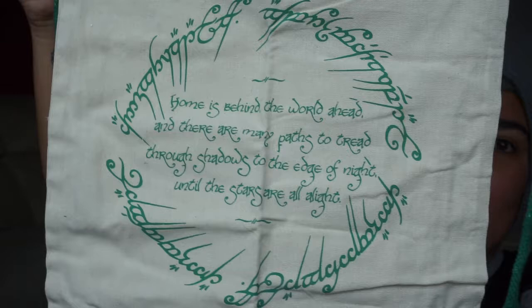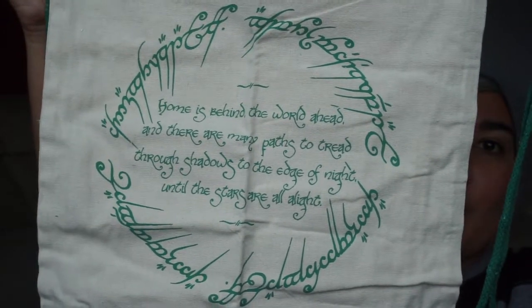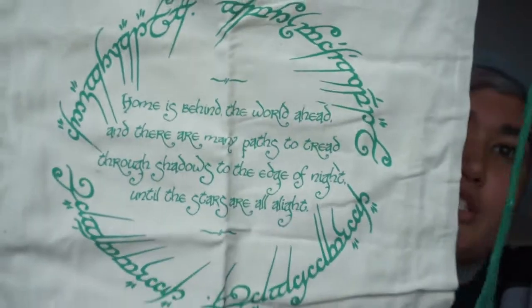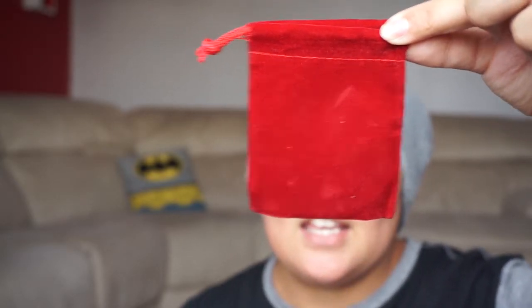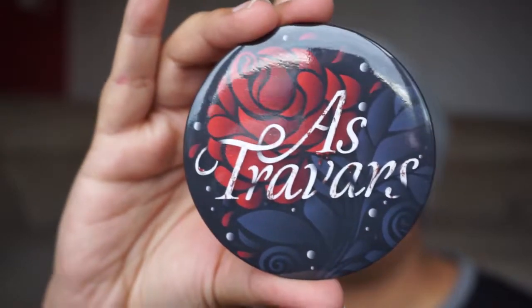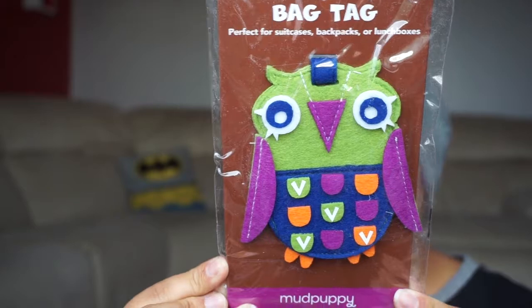This is the most amazing thing ever — I'm a huge Lord of the Rings fan and they've got this adorable little Lord of the Rings tote bag. It's got little strings so you can carry it places. Inside this adorable red velvet bag is a tiny cute mirror.